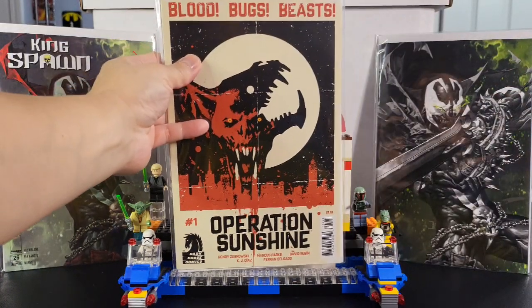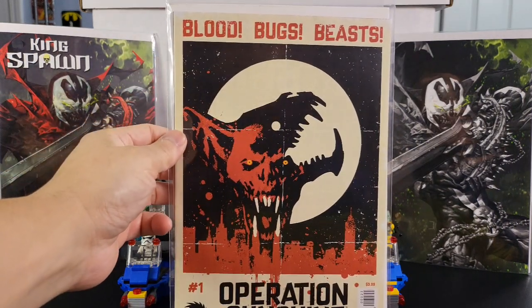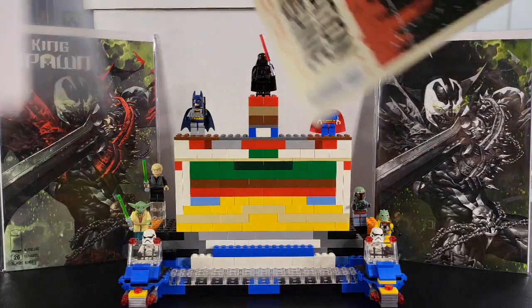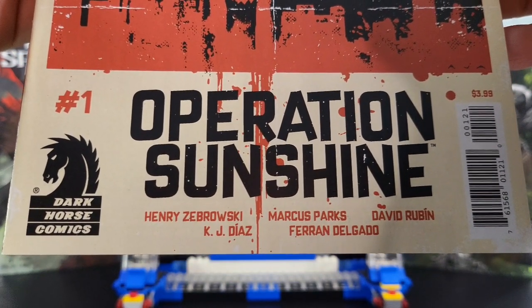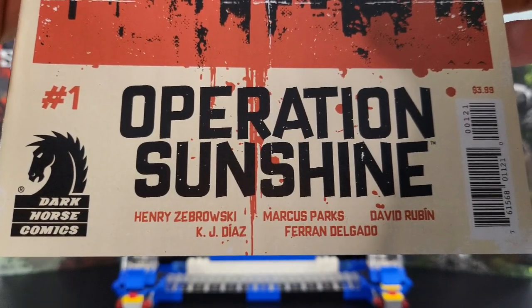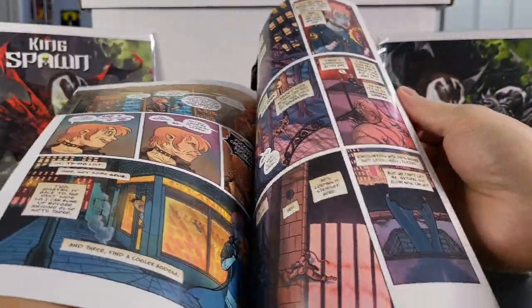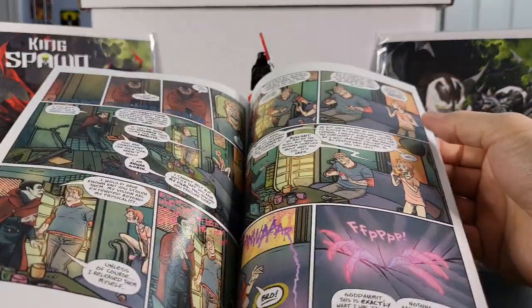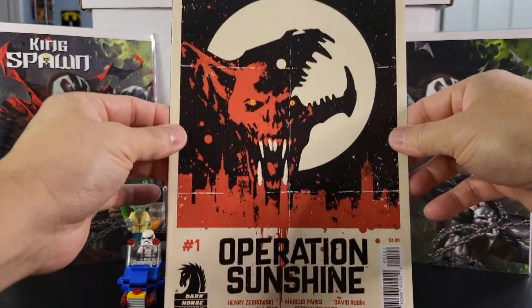Going to another number one from Dark Horse Comics. This is Operation Sunshine, cover by David Aja — Blood, Bugs, and Beasts. So another horror book. It's by Henry Zabrowski, Marcus Parks, David Rubin, K.J. Diaz, and Ferran Delgado, with covers by David Aja. They're bringing out a lot of horror books — going to Halloween, this is October. That's a cool cover. That is Operation Sunshine.